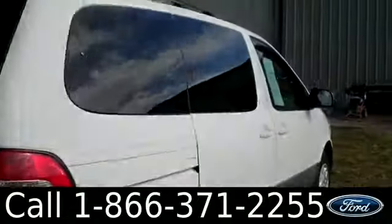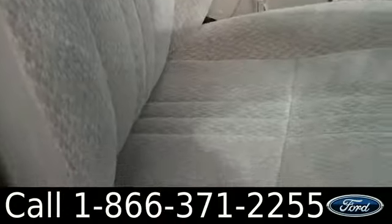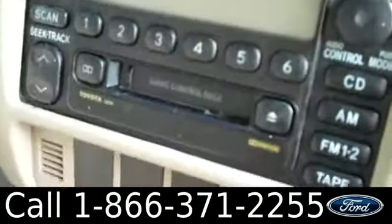Check out the inside — it's in great condition. You have cloth seats, a lockable glove box, AM/FM radio, a CD changer, and a cassette player.